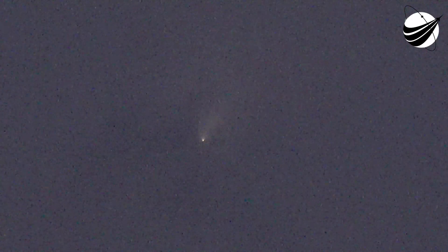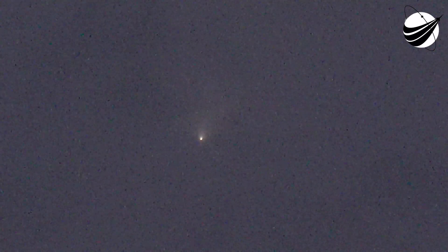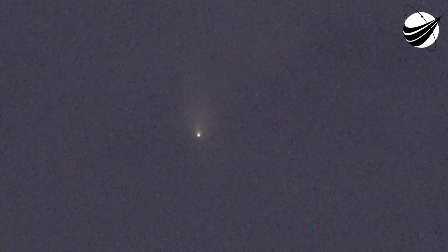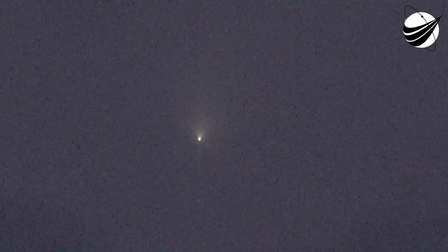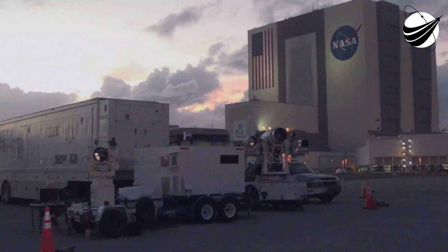Stage 1 entry burn startup. For this burn, we are igniting three of the Merlin engines, which helps slow down the first stage. Stage 1 entry burn shutdown, as we start hitting the top of the Earth's atmosphere.